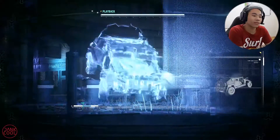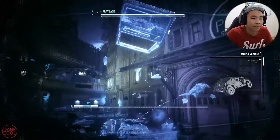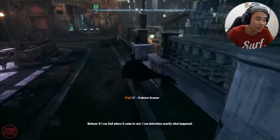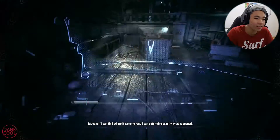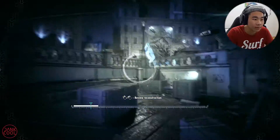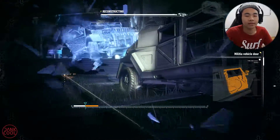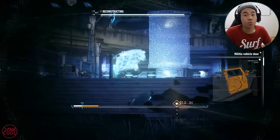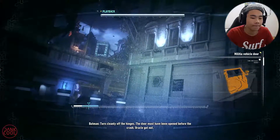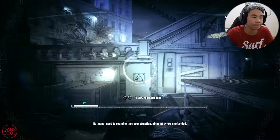Oh my god, we got that right. The door was torn off during the crash. Now that was the back seat — exactly what happened. Yep, let's try it there, gotta reconstruct again. The door must have been opened before the crash — Oracle got out. I need to examine the reconstruction and pinpoint where she landed.